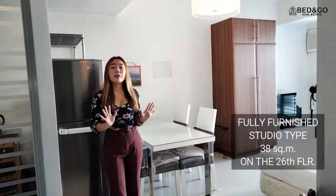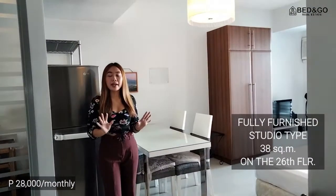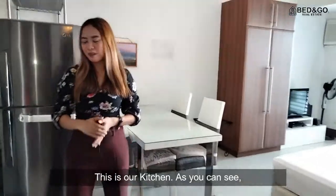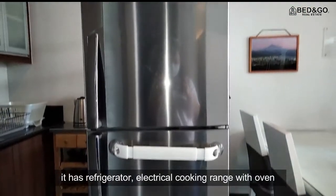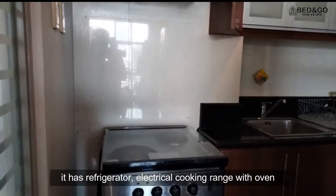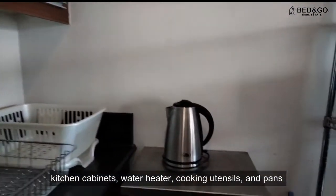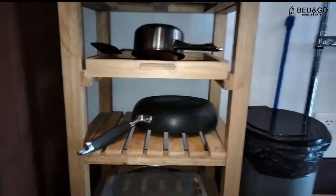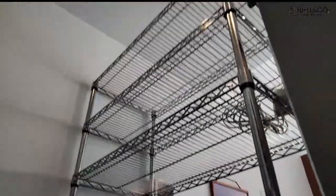This is a fully furnished studio type condo unit measuring about 38 square meters on the 26th floor. This is our kitchen area. As you can see, it has a refrigerator, electrical cooking range with oven, kitchen cabinets, water heater, cooking utensils and pads. It also has a microwave and toaster.